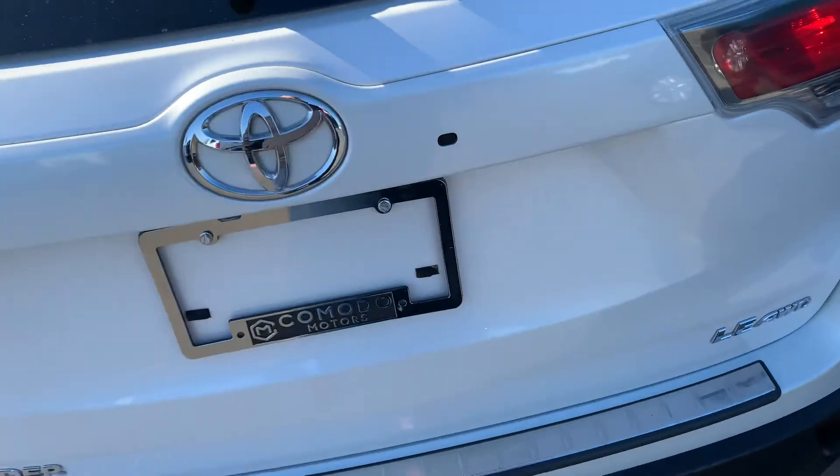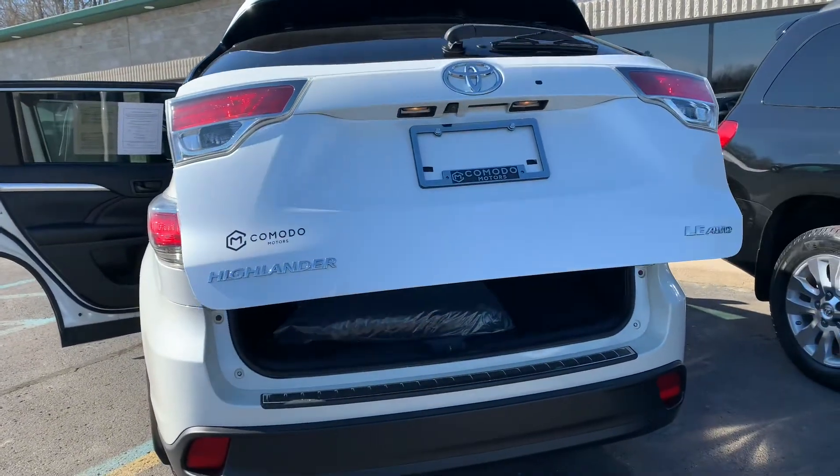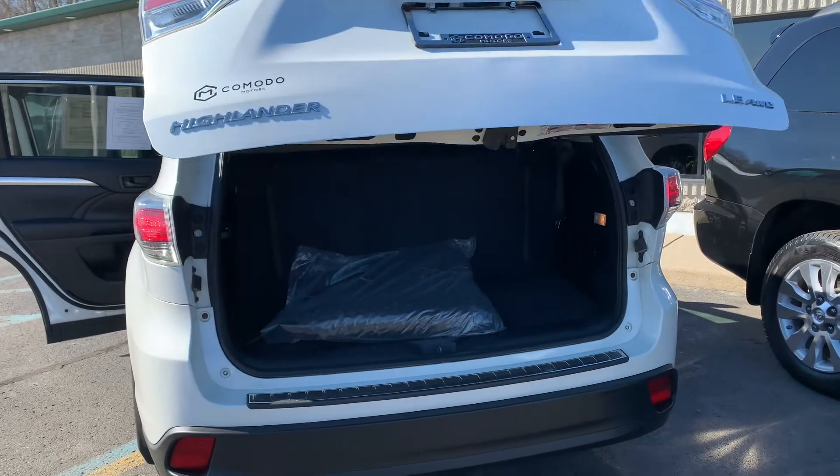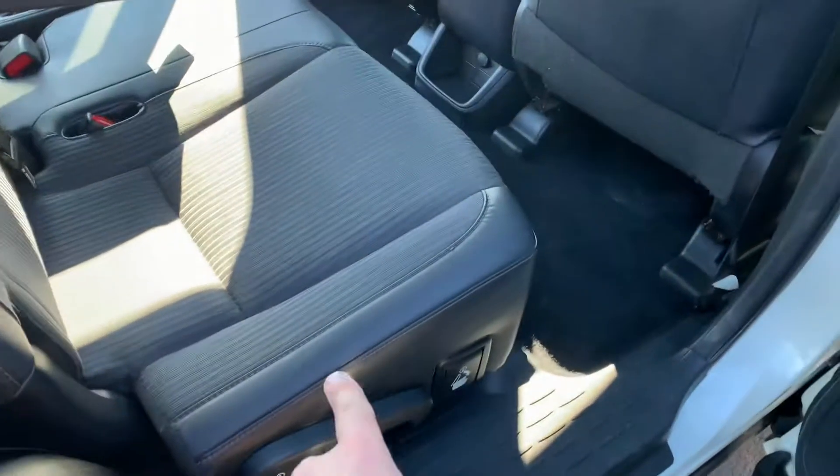All-season, all-weather rubber floor mats. Then we reach up underneath here — power tailgate. Fully inspected, dialed in. It still smells new inside. This has a leather-trimmed seat — I think that's an LE Plus feature.